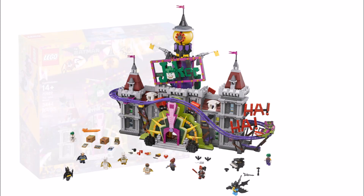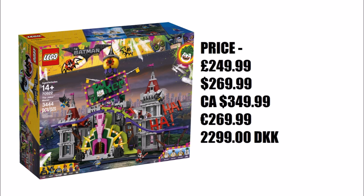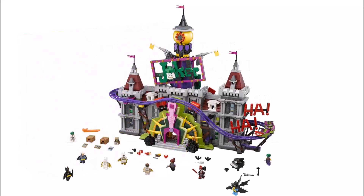Now it's the largest LEGO Batman movie set coming in at a whopping 3,444 pieces, making it roughly double the piece count of the Arkham Asylum, and it will cost £249.99 which is £100 more than the Arkham set. But for double the pieces it's not a bad parts-to-price ratio. However, these big expensive sets are really stacking up this year and we're wondering how LEGO expects fans to keep up with these costly releases.